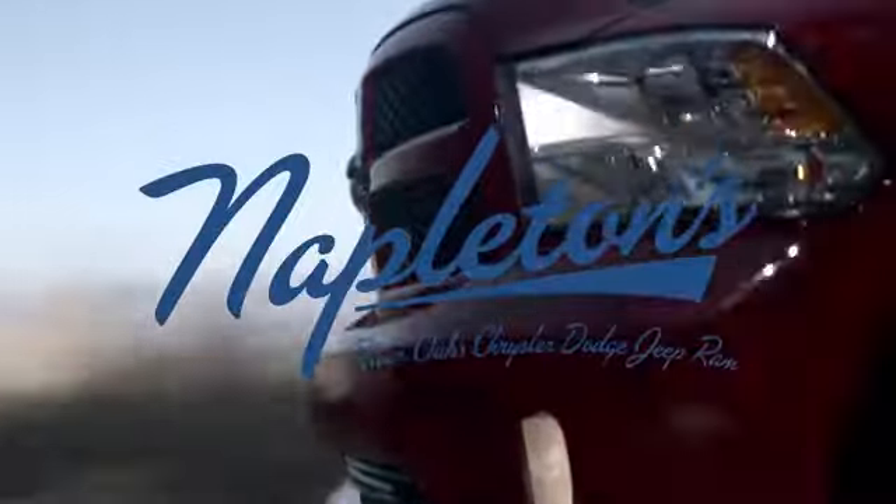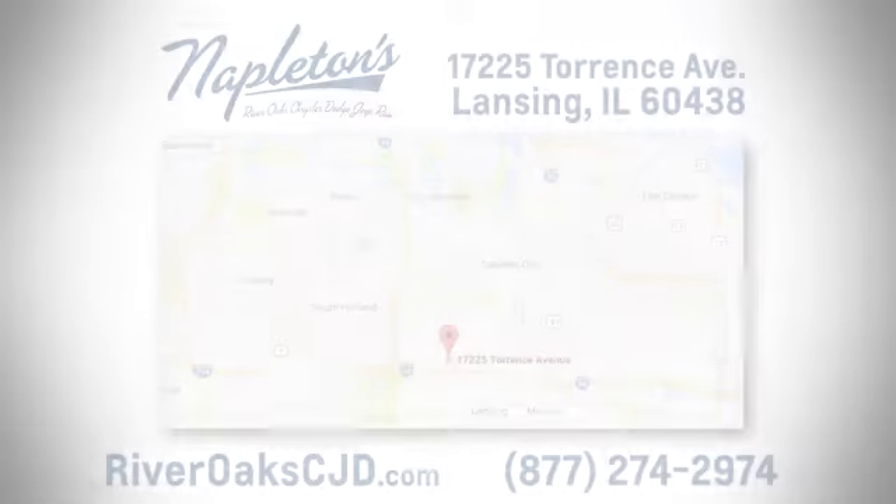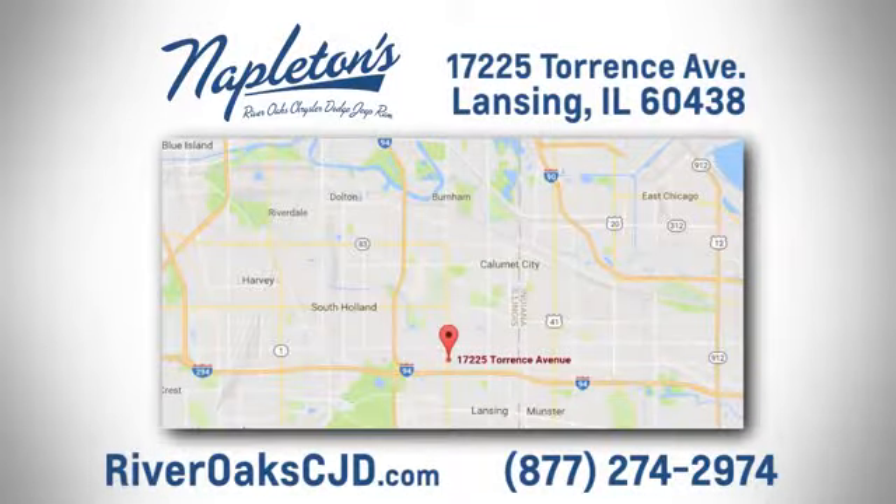See it for yourself today. You can see why Napleton's River Oaks Chrysler Jeep Dodge Ram is different from the competition. Call, click, or stop in today. We're located at 17225 Torrance Avenue in Lansing.